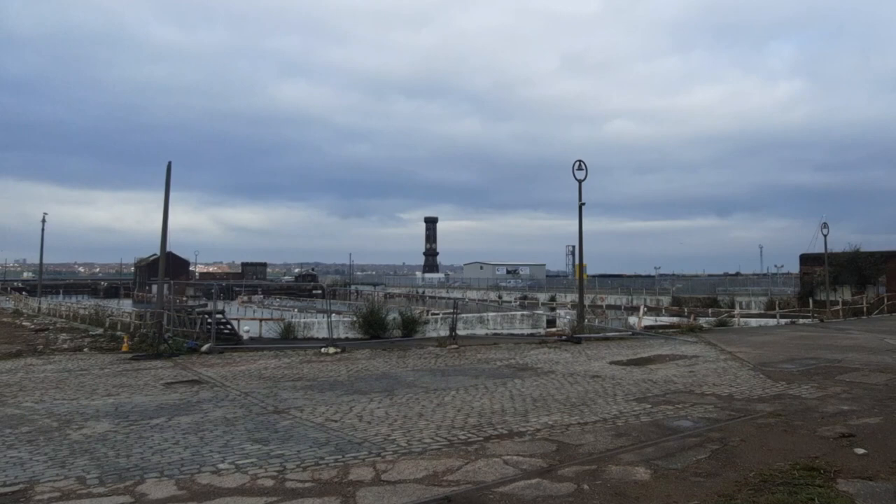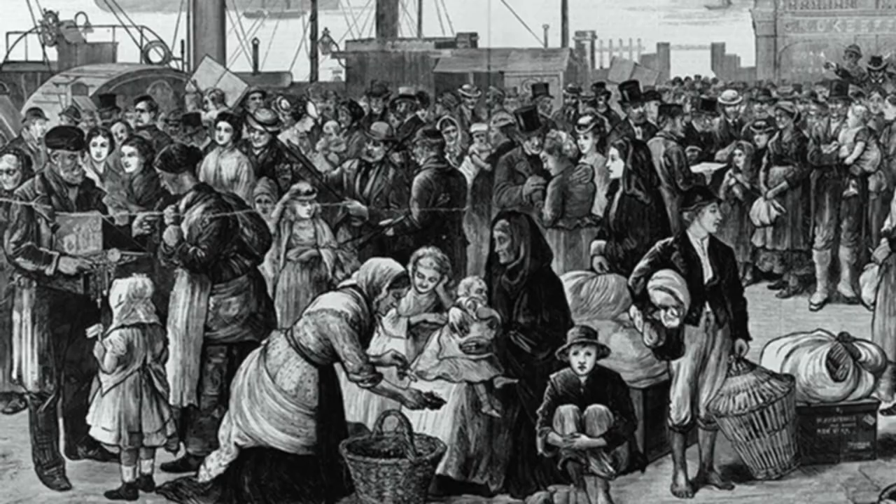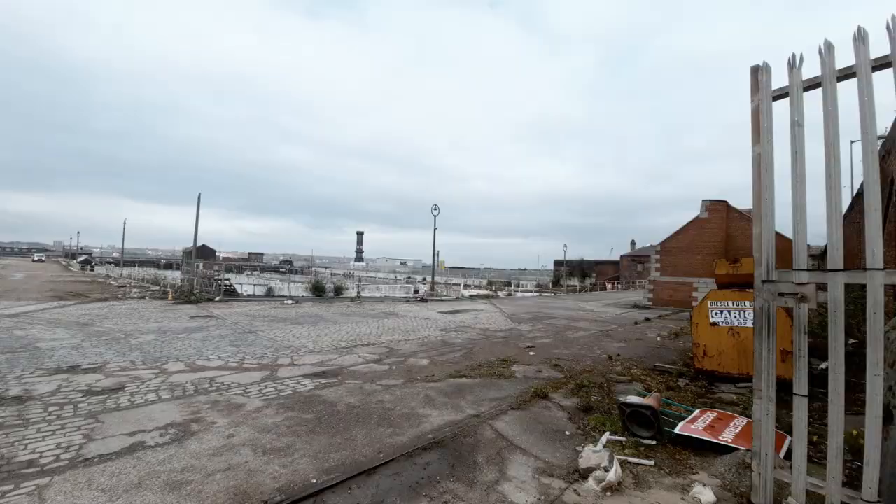It's hexagonal in shape with a clock on every side. It's here that the ships from Ireland would dock, and those poor Irish people — many died just on that journey through hunger, starvation, and illness.